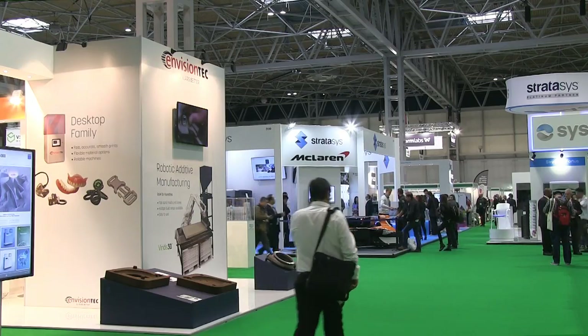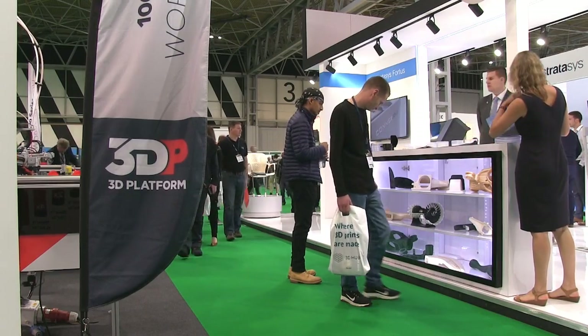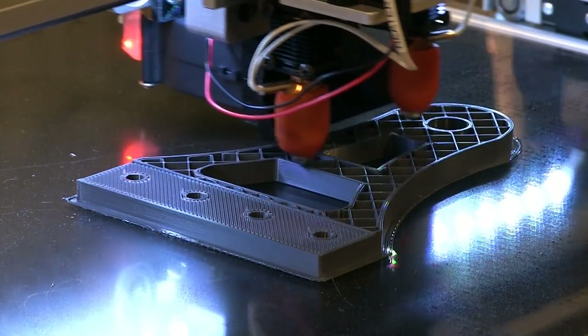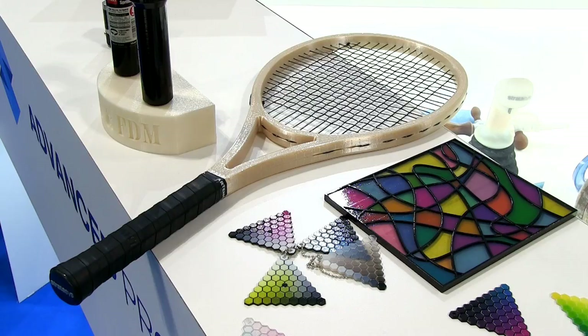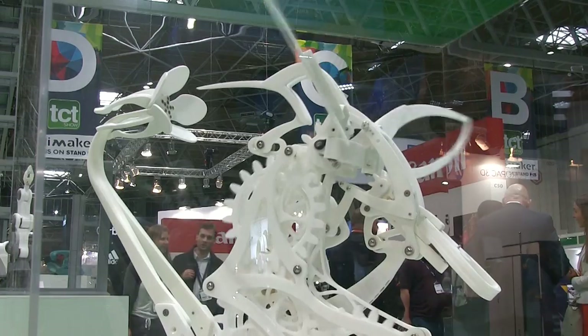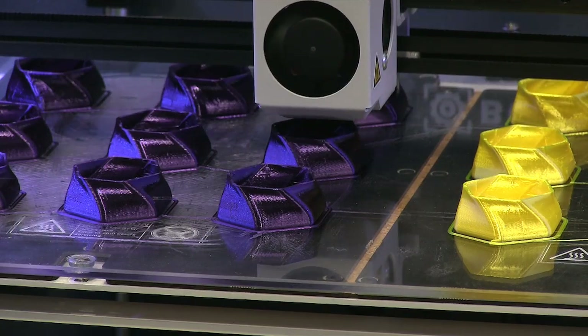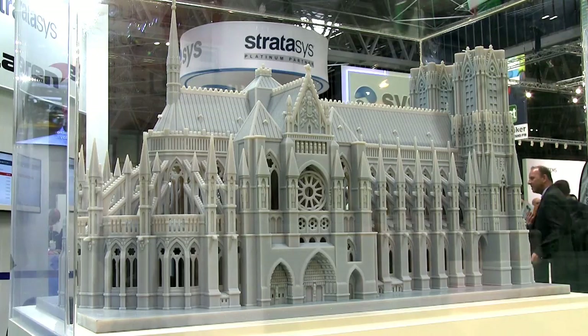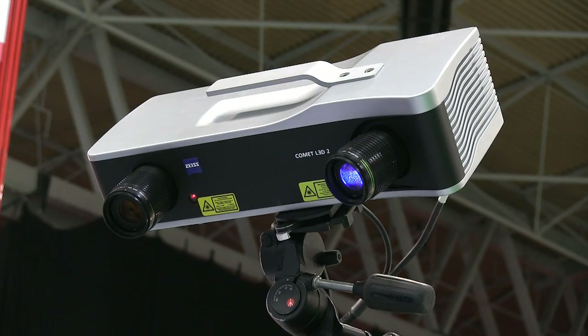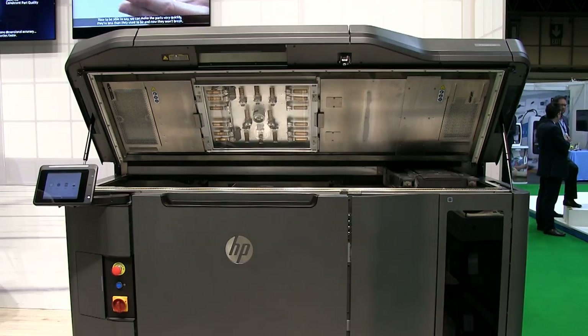Welcome to another video from ExplainingComputers.com. This time we're going to visit the TCT show at the National Exhibition Centre in Birmingham in the United Kingdom. TCT stands for Time Compression Technologies, and the TCT show is one of the world's largest 3D printing exhibitions. We can see all kinds of things here: the latest in personal 3D printing, industrial 3D printing, all kinds of amazing 3D prints, and also related hardware like 3D scanners. So let's see what we can find at TCT 2017.